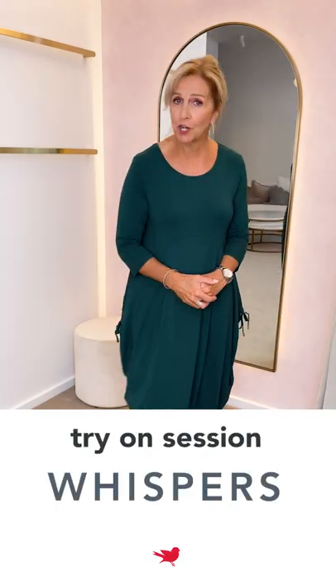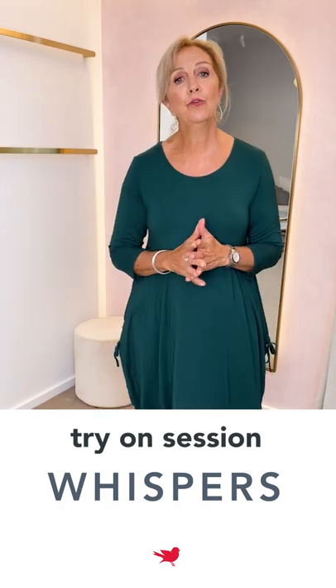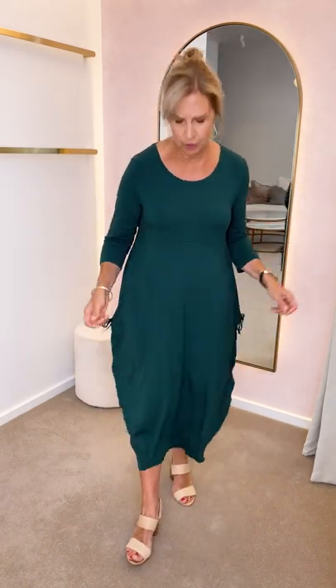Hello Birdies, Sandy here and today I am going to do a try-on session with our beautiful brand Whispers. It's a bamboo range which we love. The best things about bamboo are that they're breathable, cool, warm, all those sort of things. So great to wear, really soft and very comfortable, so perfect for the at-home office or even wearing to work or casual as well.